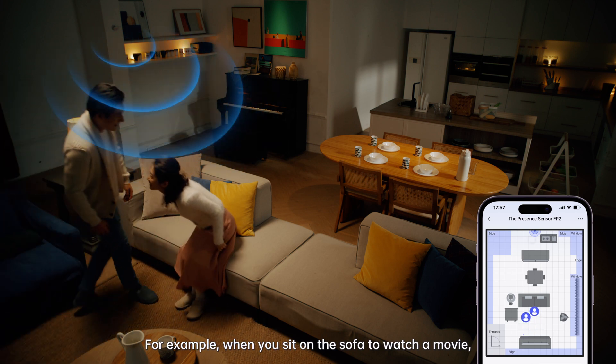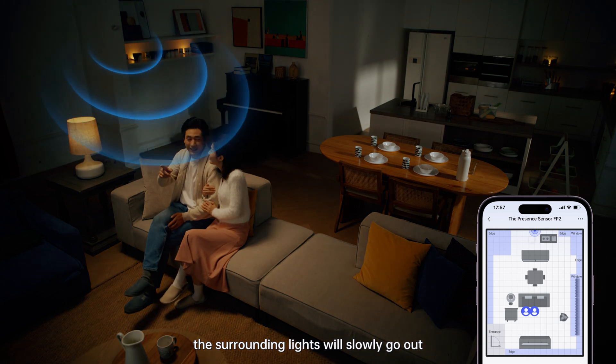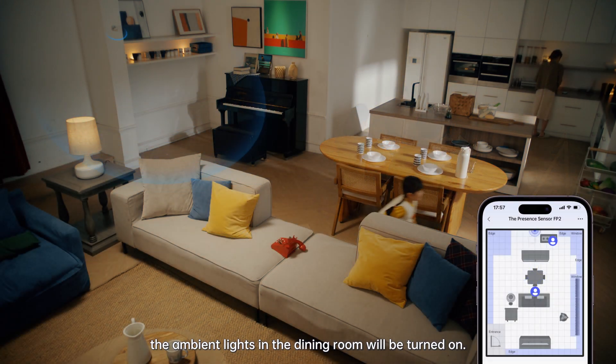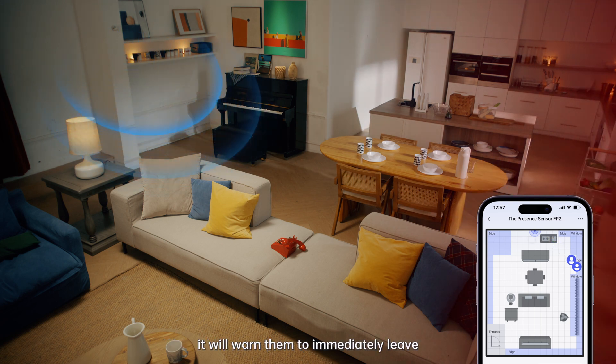For example, when you sit on the sofa to watch a movie, the surrounding lights will slowly go out and movie mode will be turned on. When you walk to the dining room, the ambient lights in the dining room will be turned on. When children or pets approach restricted areas, it will warn them to immediately leave.